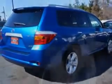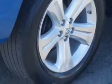Check out this Blue Streak Metallic 09 Toyota Highlander SUV 4x4 Limited, equipped with a 6-cylinder engine and an automatic transmission. Enjoy an impressive 23 miles to the gallon on this family SUV, with features like ambient lighting,